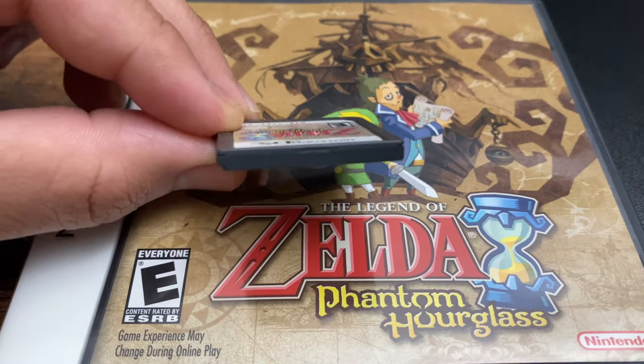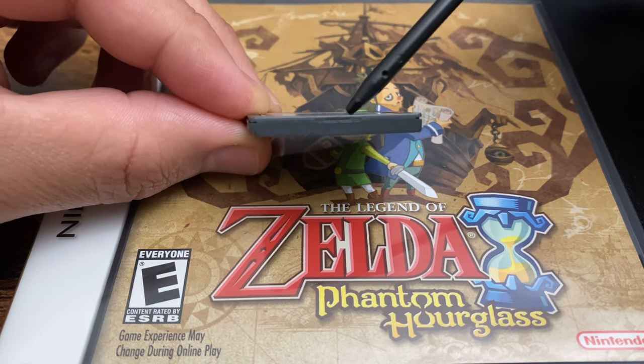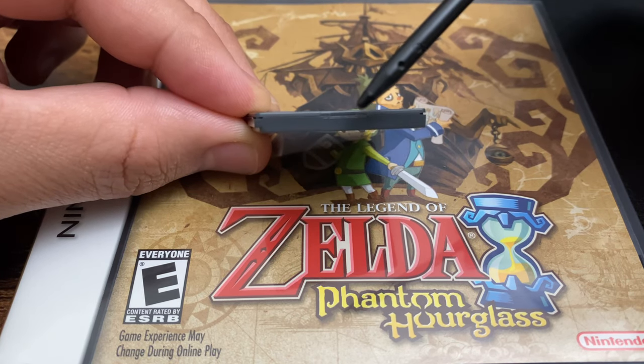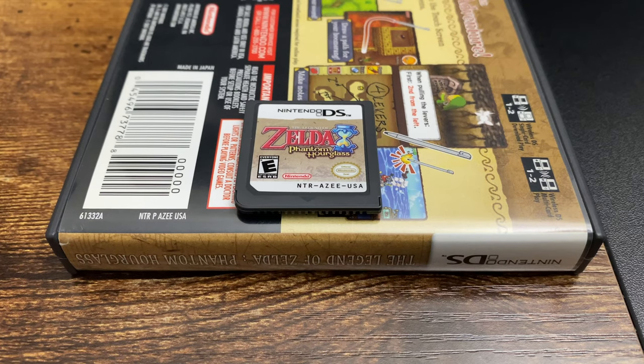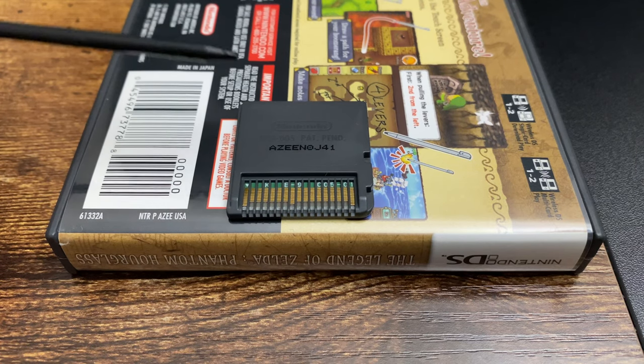Now let's look at the top of the cartridge — there's a little indentation or divot, a small rectangular shape. All real DS cards should have that. On the cover near the barcode you'll see NTR-AZEE, similar to the front of the cartridge. That should match, as well as the AZEE matching on the back. These are all good indicators to know if your game is real.